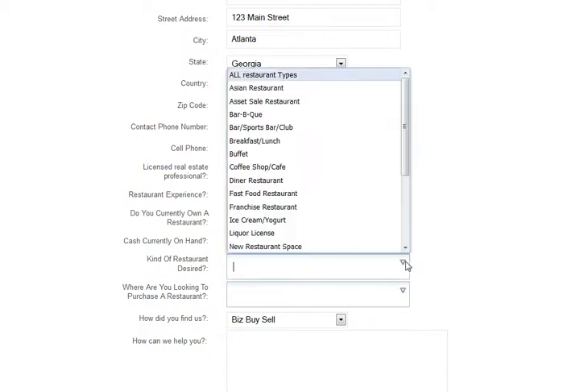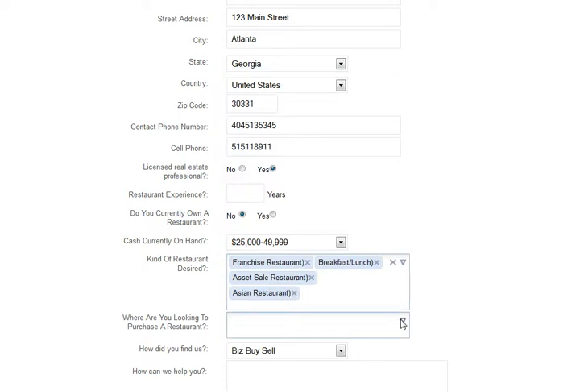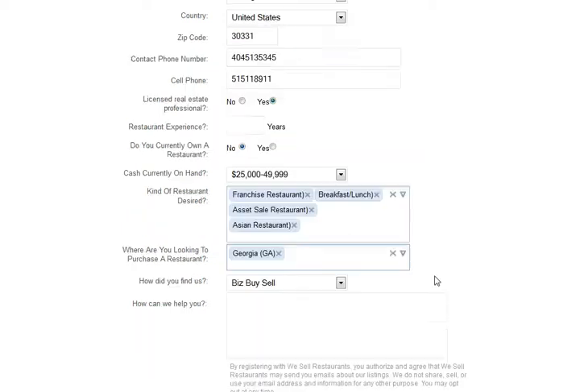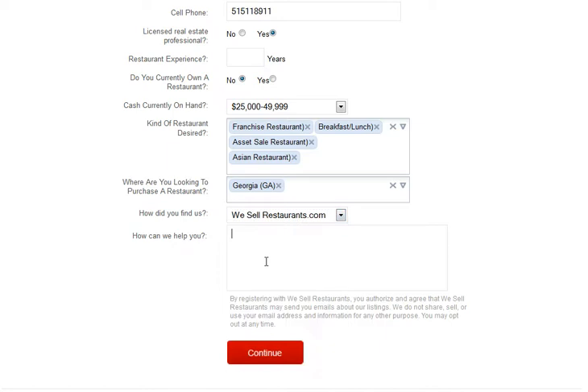Tell us what kind of restaurant you're looking for — you can choose multiple types. Be sure and let us know where you want to find a restaurant and tell us how you learned about us. Lastly, type us a note, then hit continue.